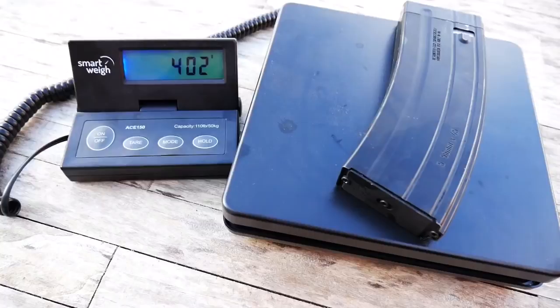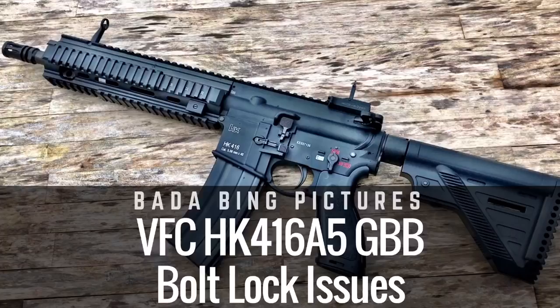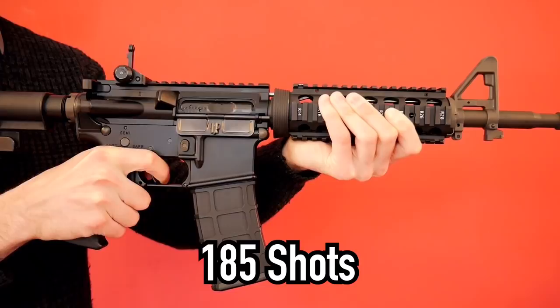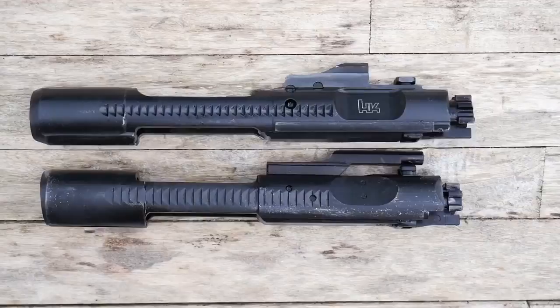The VFC 416 magazines are the Gen 2 type, said to be more efficient than the previous version. Along with being an accurate representation of HK's high reliability magazine, it's also very light. Unfortunately, I've had issues with successfully locking the bolt back when empty — a saga already covered in my HK416A5 bolt lock issue video. I inserted 10 seconds of propane into both magazines to test gas efficiency: the GHK shot 185 BBs to a 10-second fill, and the VFC HK416 fired 182 BBs. GHK wins this round — just.